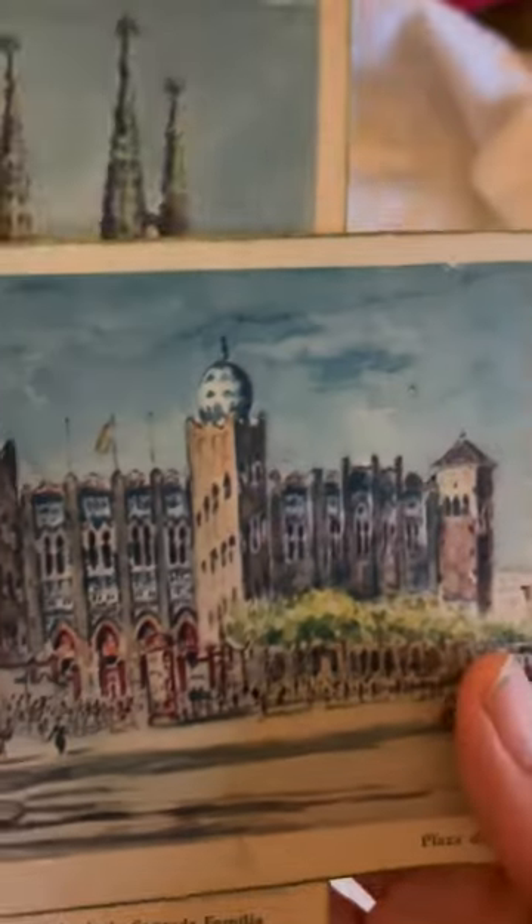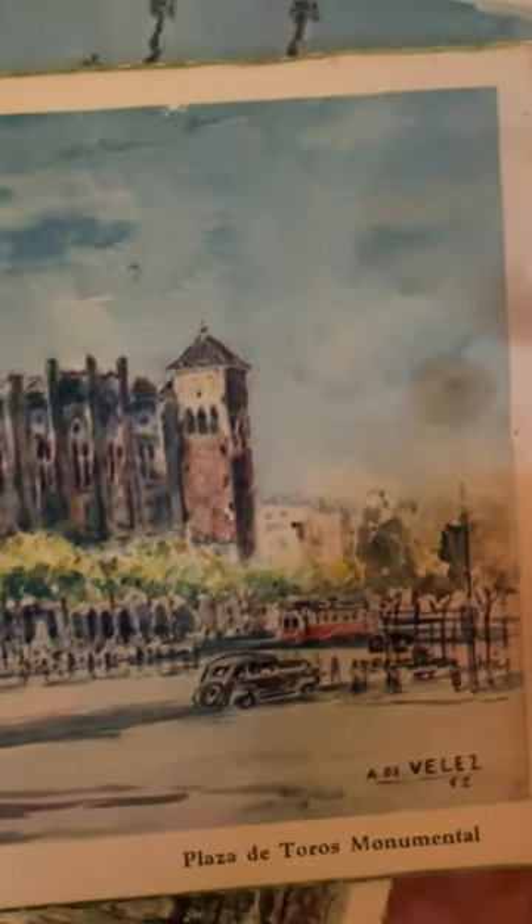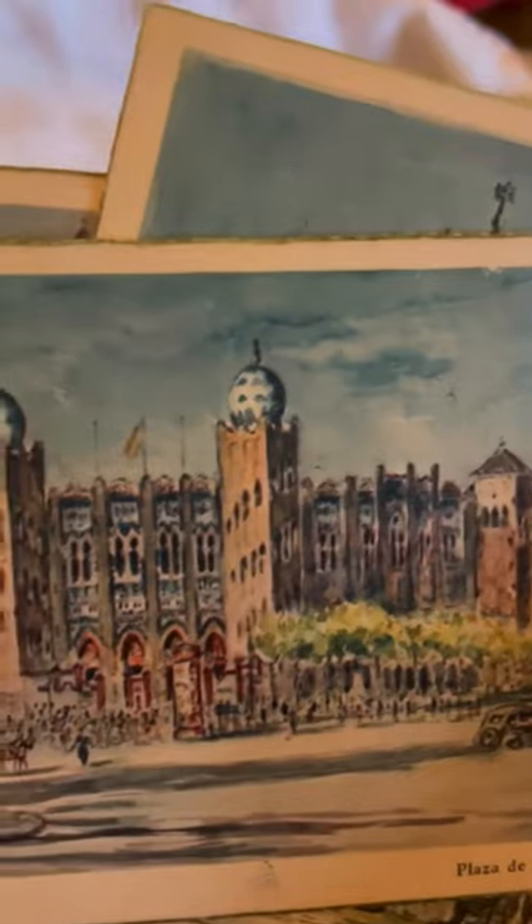And then here we have the Plaza de Torres Monumento, from 1952 — it's the bullfighting ring.